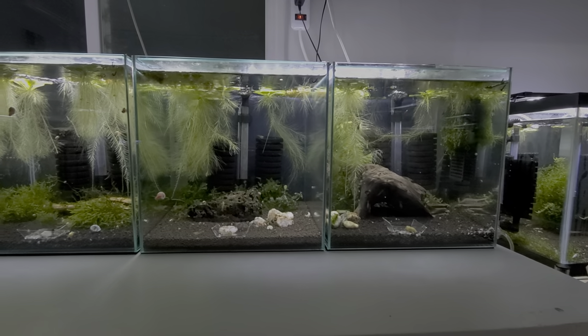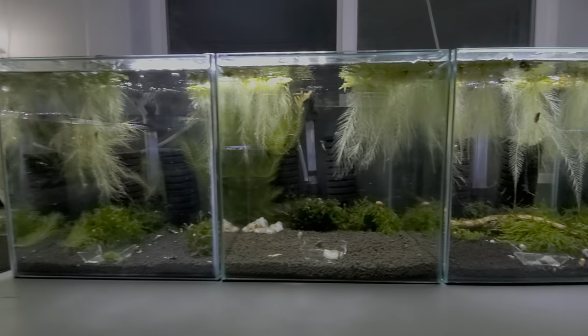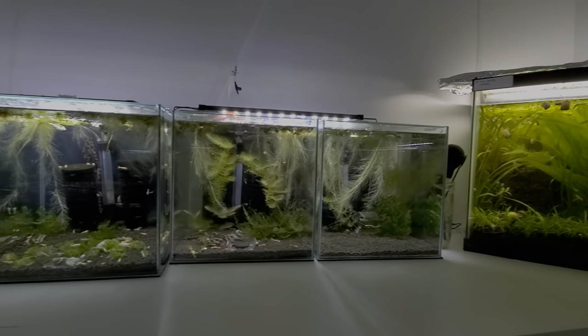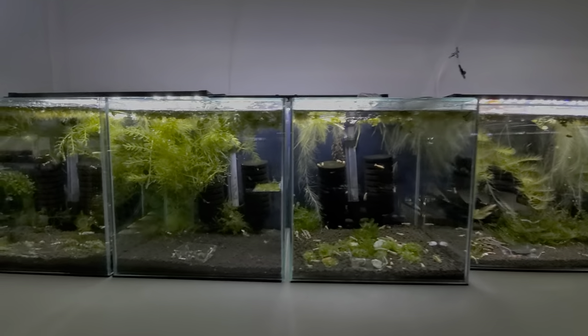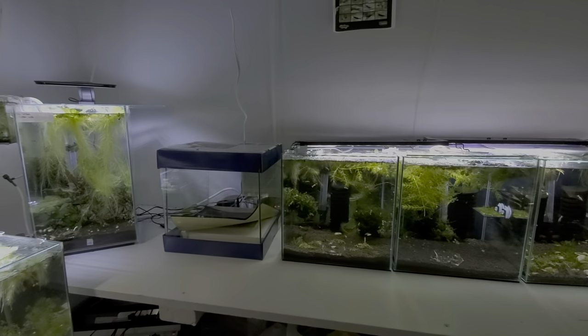Since Petco has been nice enough to have all these rimless tanks on sale, I went and bought me a bunch of them. Moved out all the 10-gallons that were up here. I really like the way this looks. That one I still have to set up.